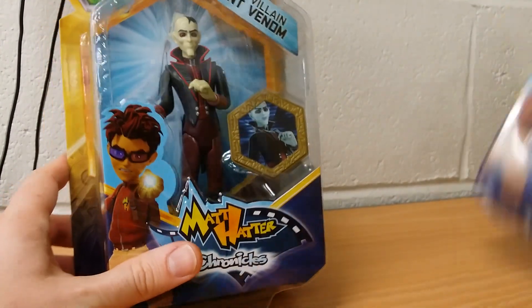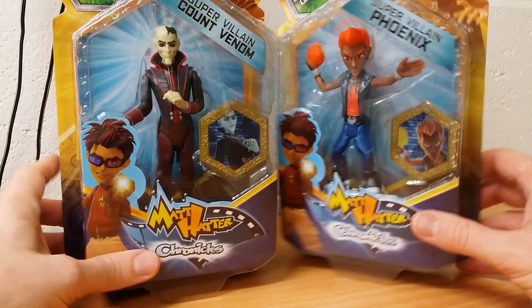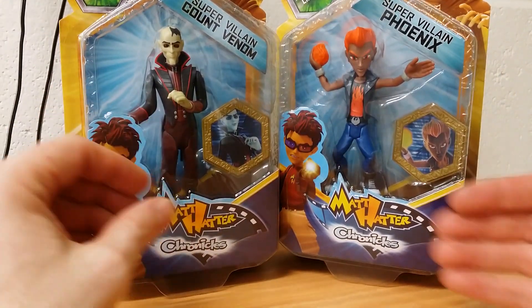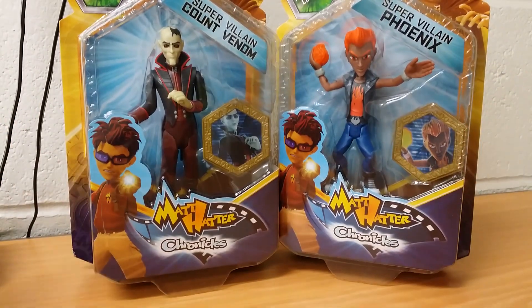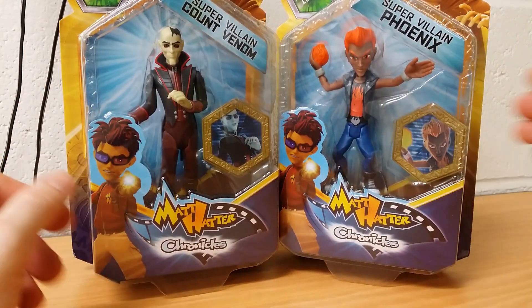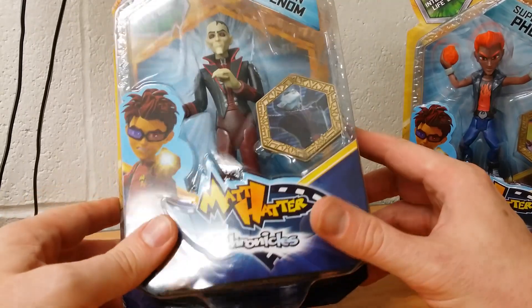Continuing on the Matt Hatter Chronicle action figure reviews, maybe, kinda, and battles — we have here supervillain Count Venom and supervillain Phoenix. More simply put: the Goth versus the Ginger Kid. So we'll start with the Goth here, who looks rather dapper, doesn't he?